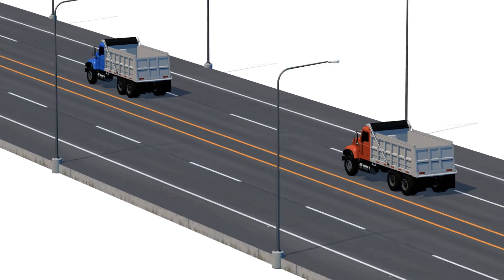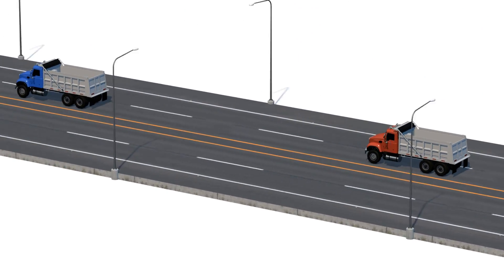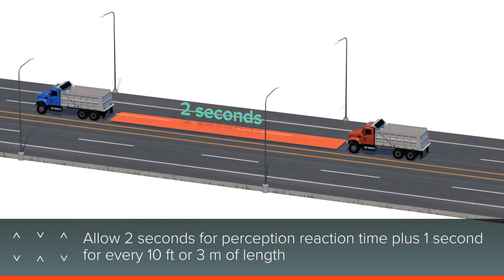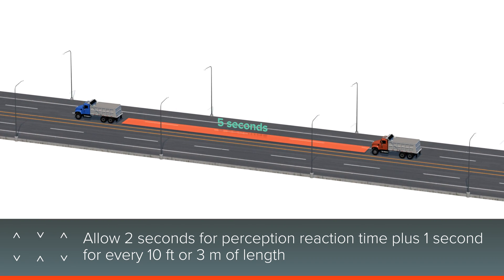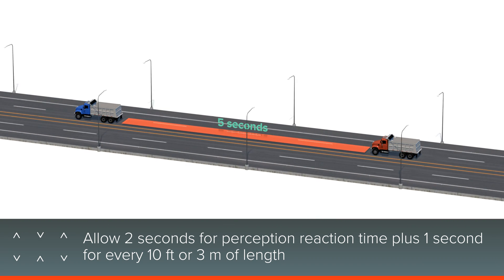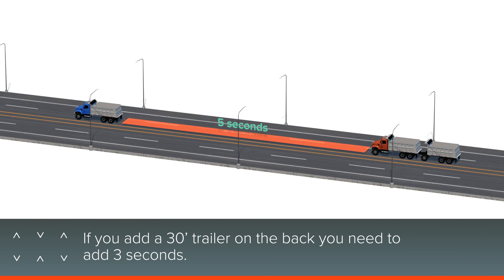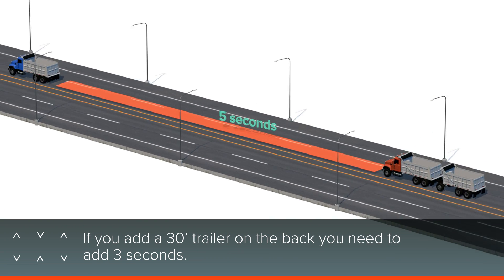Especially if the road is icy or wet. A good rule of thumb for following distance is to allow 2 seconds for perception reaction time plus 1 second for every 10 feet or 3 meters of length under ideal conditions. For example, if you add a 30-foot trailer on the back, you need to add 3 seconds.